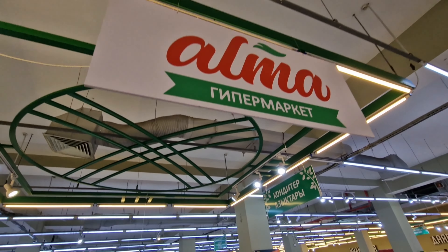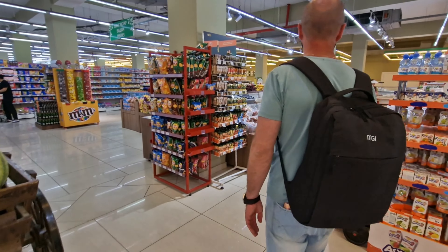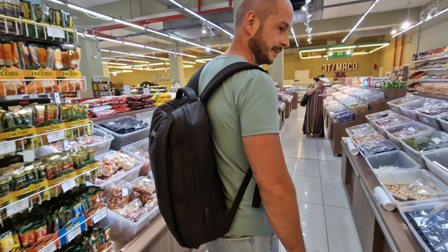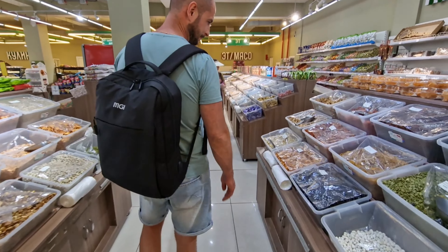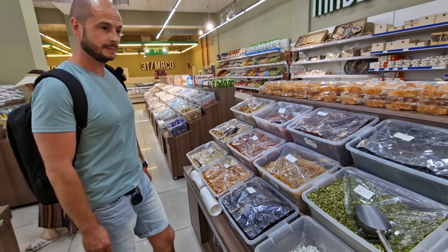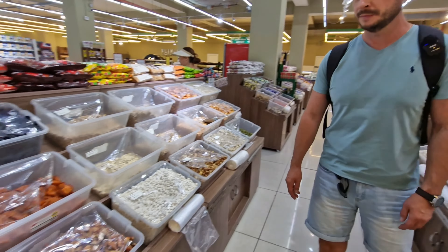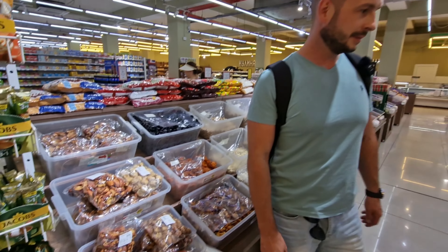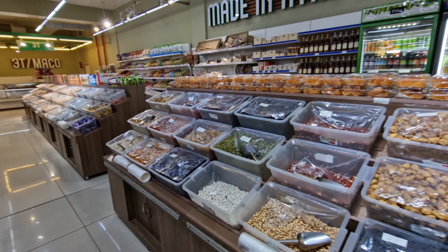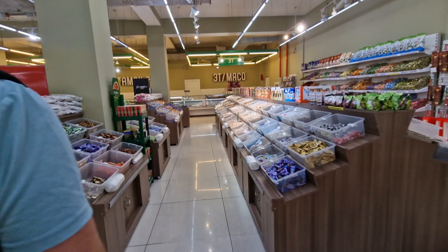We're walking into Alma Supermarkets, very well known here in Bishkek. It's essentially a hypermarket but called a supermarket. Now the first thing we want to show you — in most supermarkets in Russia or Australia the first section is fruit and vegetables, but here we're seeing dried fruits, dried snacks, dried seeds, all sorts of stuff, and biscuits right at the entrance.